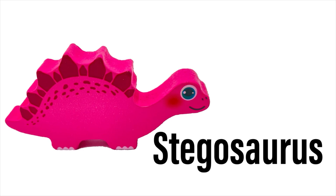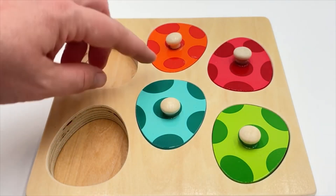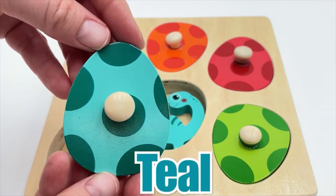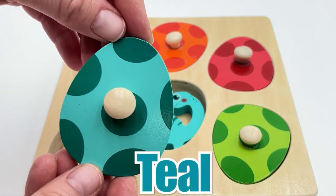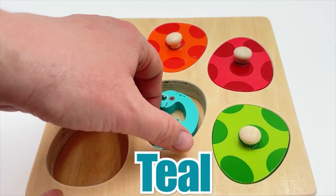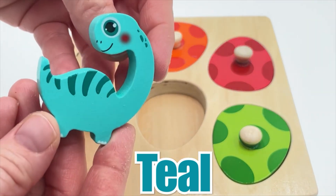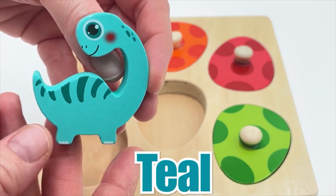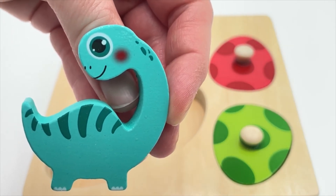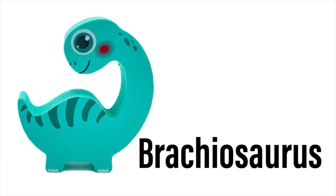This next egg looks almost blue, but I think it's more of a teal color. Let's see the dinosaur in it. Oh, look at this cutie - he's a teal dinosaur and his neck is really long! This dinosaur is called a Brachiosaurus. Can you say that with me? Brachiosaurus!